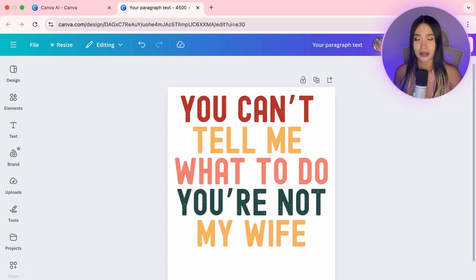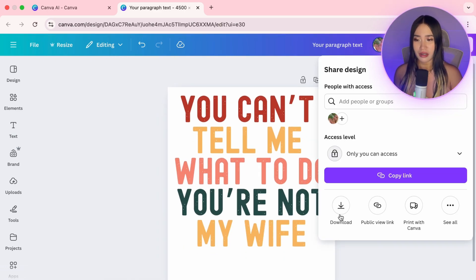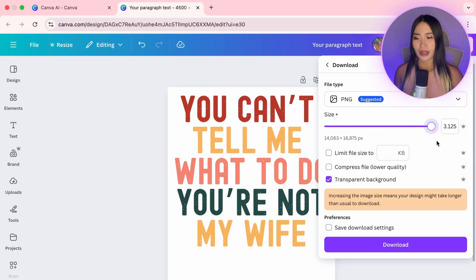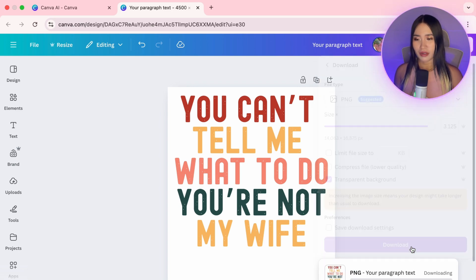Now let's download the design. Click Share, then Download. Check Transparent Background, select PNG, and set the image size as highest possible for best print quality. Then hit Download.